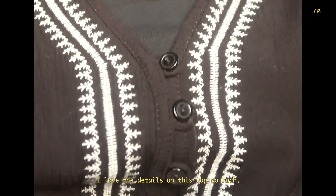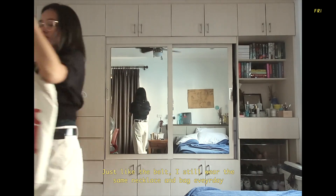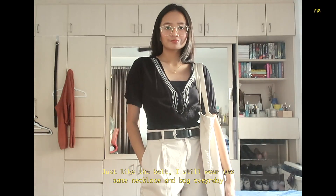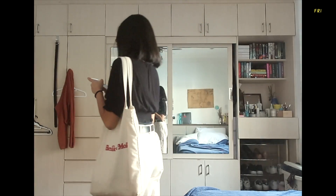My favorite thing about this top are the details — the neckline and the white details. I also used this Uniqlo bag, which is basically my second semester bag. That's it for the third outfit.